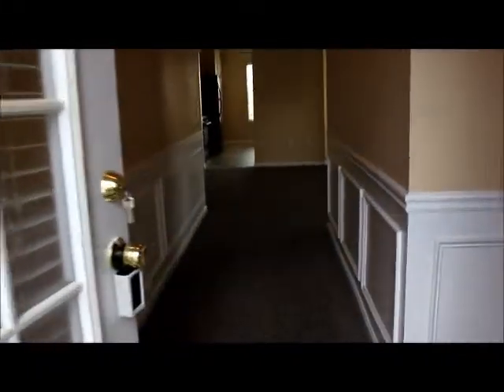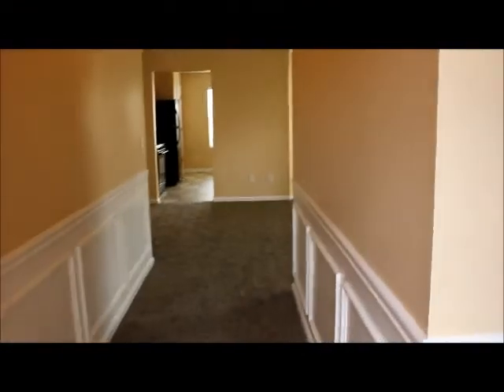As we walk right in you can see we have this hallway going down, and immediately to our right it's a split bedroom floor plan. Here's bedroom number 1 — a good size room with nice high vaulted ceilings, ceiling fan, and light fixture.